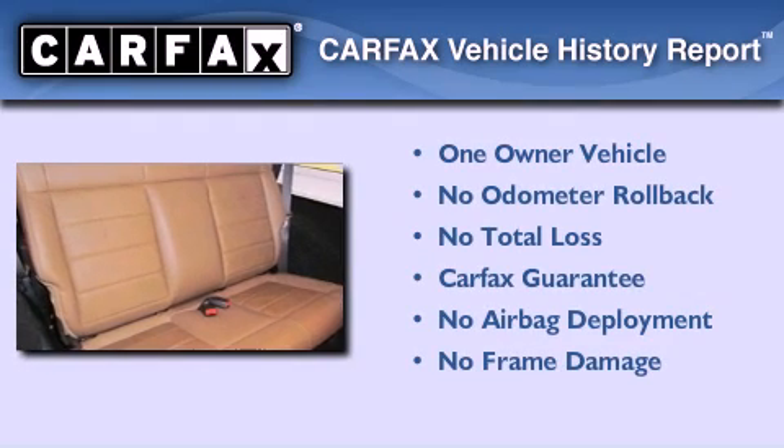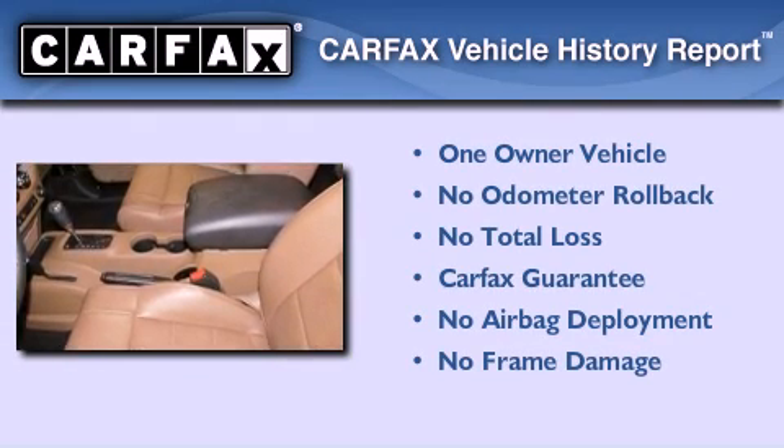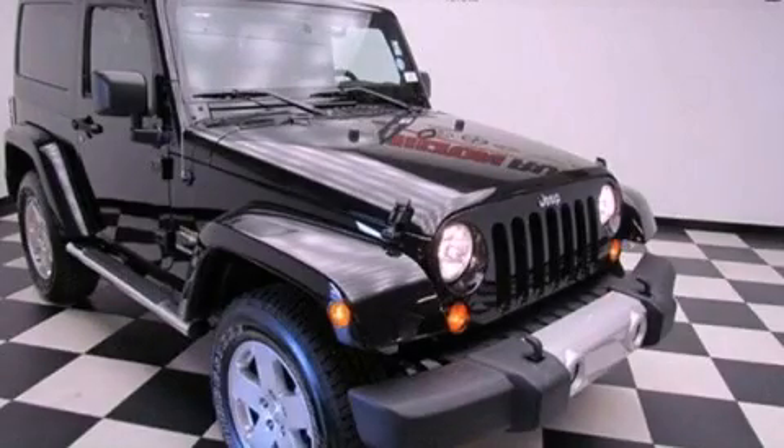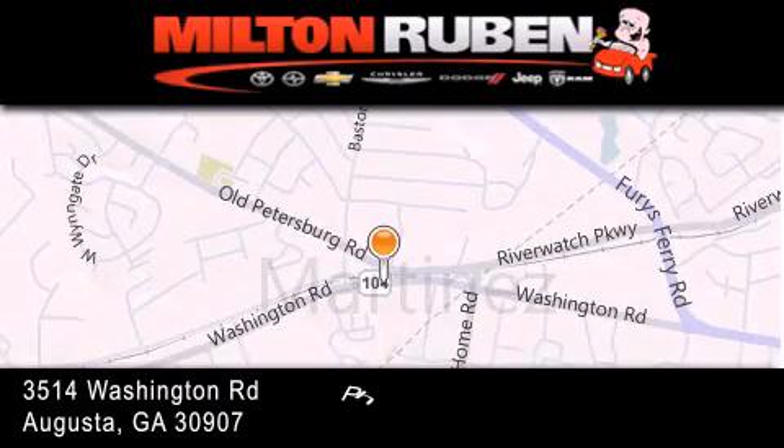This Jeep has had only one owner and it qualifies for the Carfax Buyback Guarantee. Please call us today for more information on this great vehicle. Come experience the drive baby advantage here at the Milton Rubin Superstore.